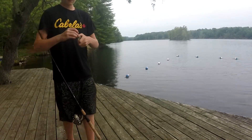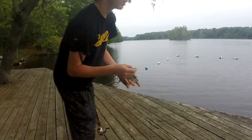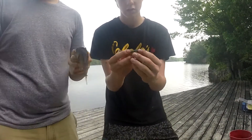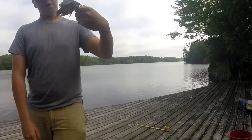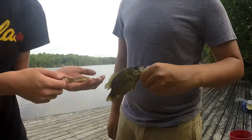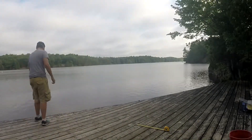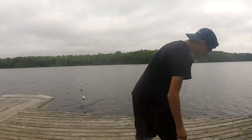We just had a really interesting double header. I got a log perch right here, and I got a rough fish. In Ontario, a log perch is a legal bait fish, so we're gonna keep this fish and use it for bait. Cool, hope to get some more fish.